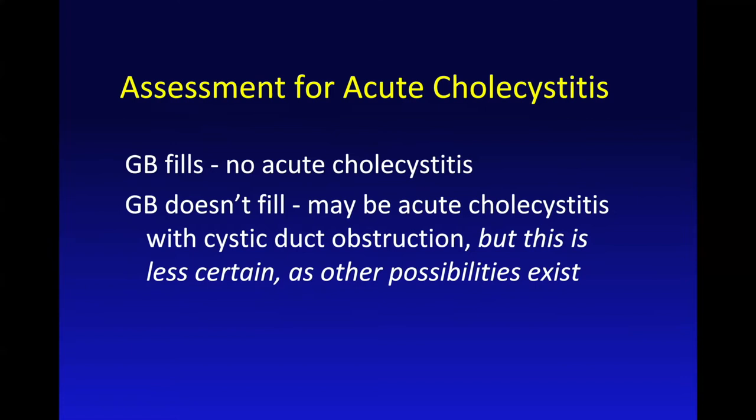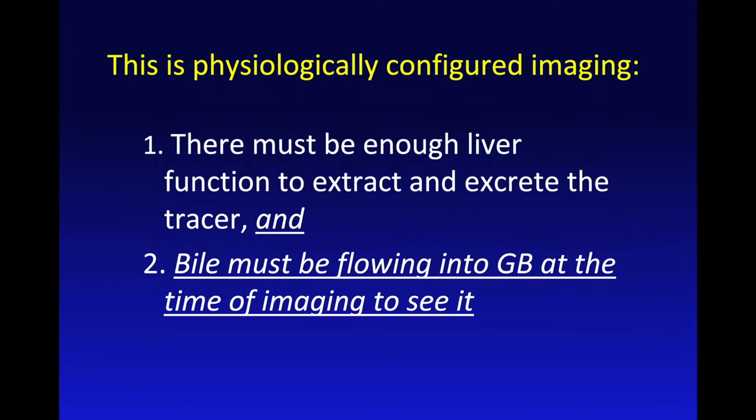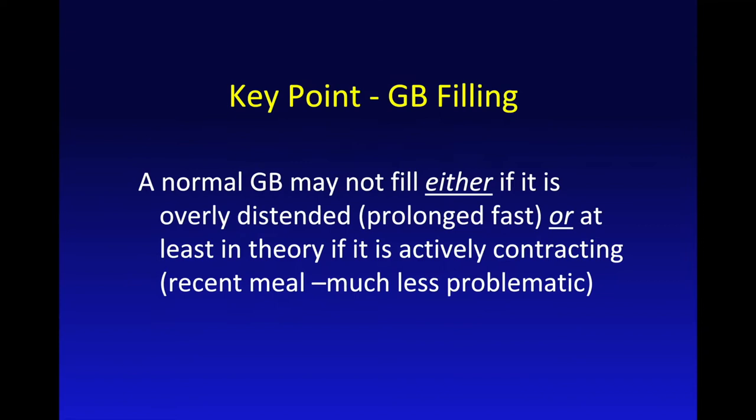If the gallbladder doesn't fill, it's more complicated. Maybe it's because there is acute cholecystitis, but maybe the gallbladder just didn't fill because of the vagaries of bile flow. This is physiologically configured imaging, so you've got to have liver function to extract and excrete the tracer. More importantly, bile has to be flowing into the gallbladder at the time of imaging, or you're not going to see it regardless of whether it's normal or not.